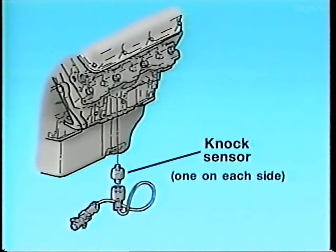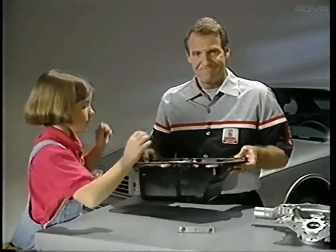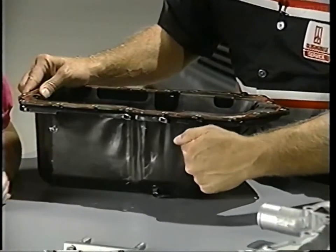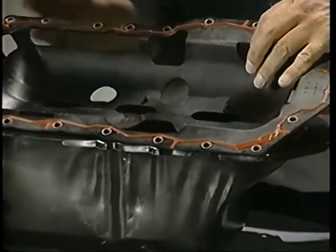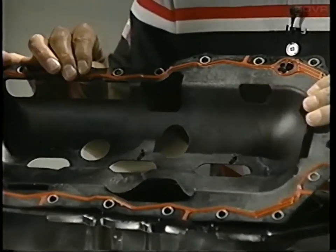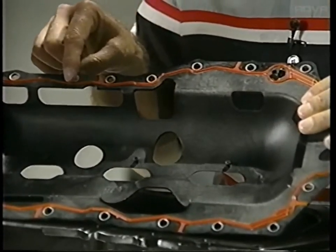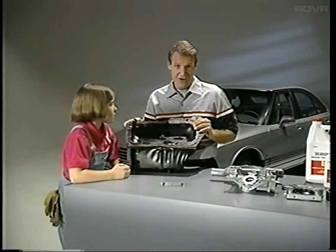There's a lot more that's new about the Series 2, like its two knock sensors for quicker detection and correction of spark knock. But we'll stop with the new oil pan. It's made of two layers of steel with a sound-deadening material laminated between them. This composite splash shield now incorporates a flange that has a silicone bead gasket built right into it. This design means a quieter engine and less chance of leaks from this area.